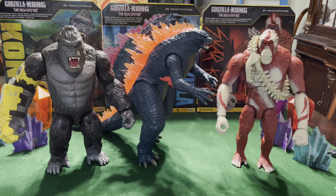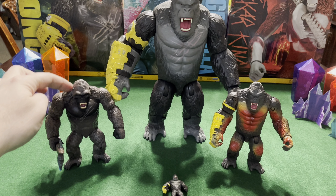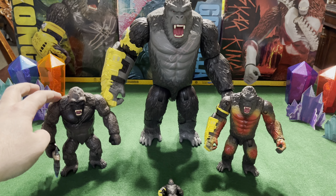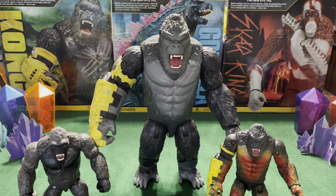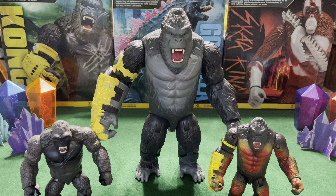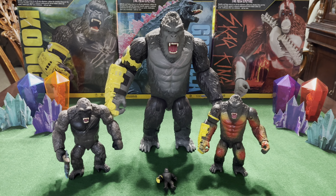Let's go ahead and do some comparisons with the other figures that came out. Here's Kong with the Kong figure that came out for the first Godzilla vs. Kong movie. And here he is with the 6-inch Walmart exclusive 2-pack — it's got that weird super orange look to him. These are the 6-inch figures; this is the bigger 12-inch figure, maybe 11 inches. And here he is with the little tiny one that came from the crystal.